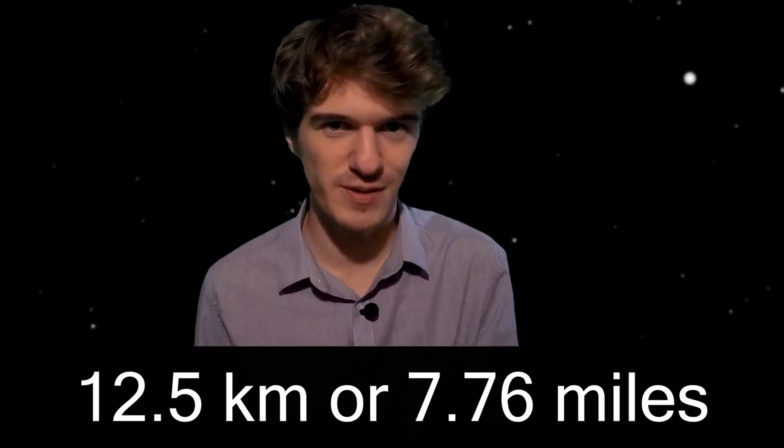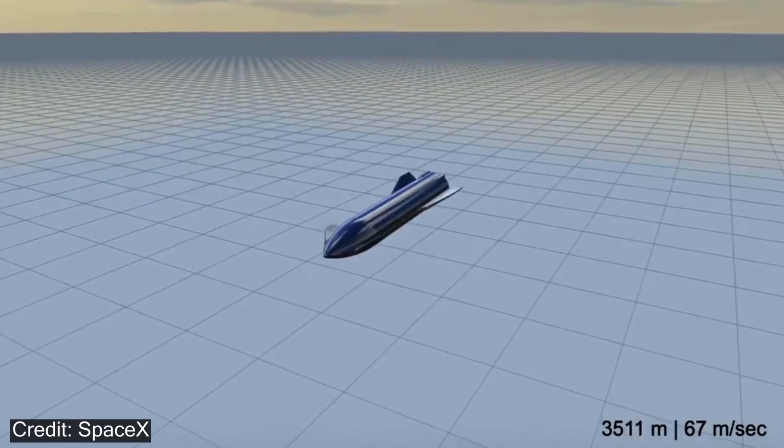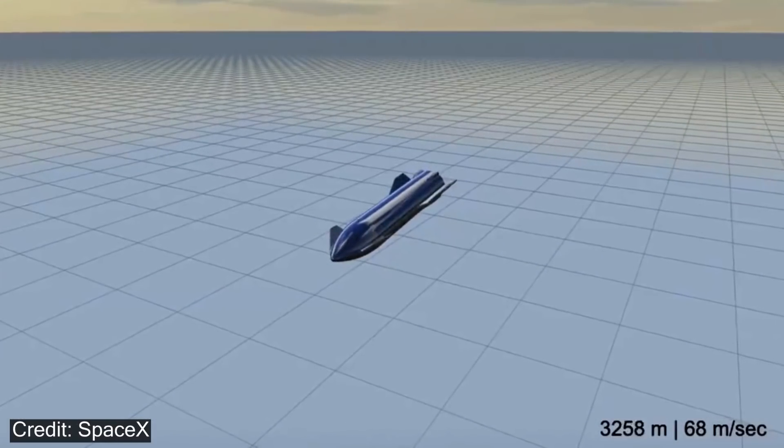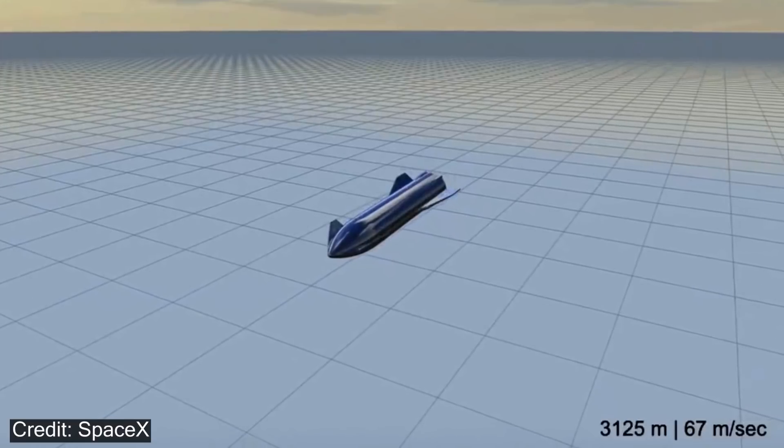Now, that might not sound high, especially when we're talking about spaceships, but this is essentially testing its ability to control itself upon descent and being able to maneuver correctly in order to safely land back on Earth, or eventually maybe Mars. So, how did it all go?